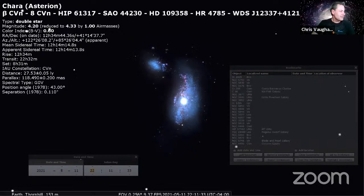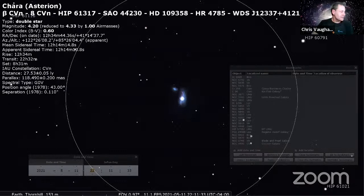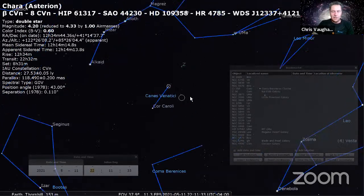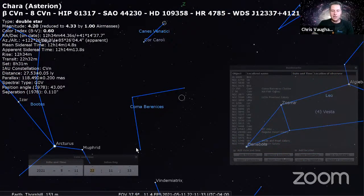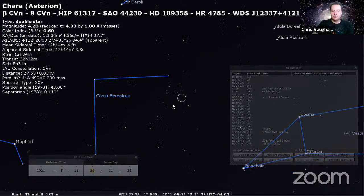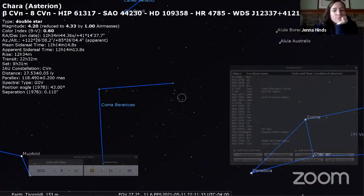Next I've got Melotte 111 - when you're in the Coma Berenices region, aim your binoculars at the upper or northwestern star and look for this great open star cluster called Melotte 111. It's a binoculars object - it's okay with a telescope but binoculars are even better. We have about a half hour remaining.